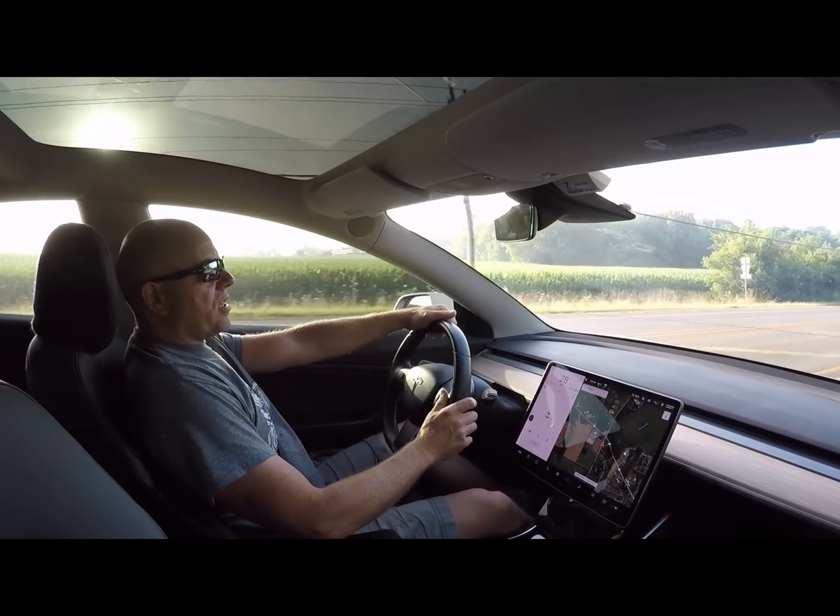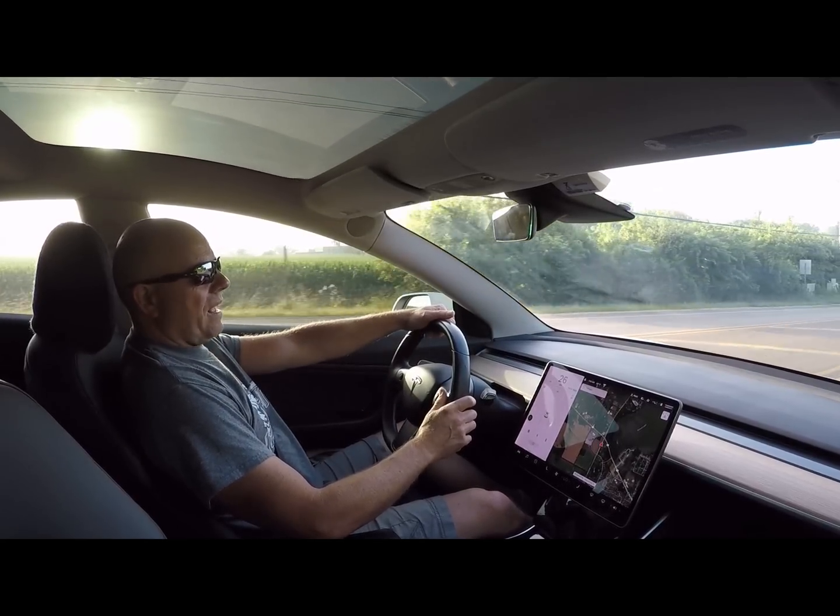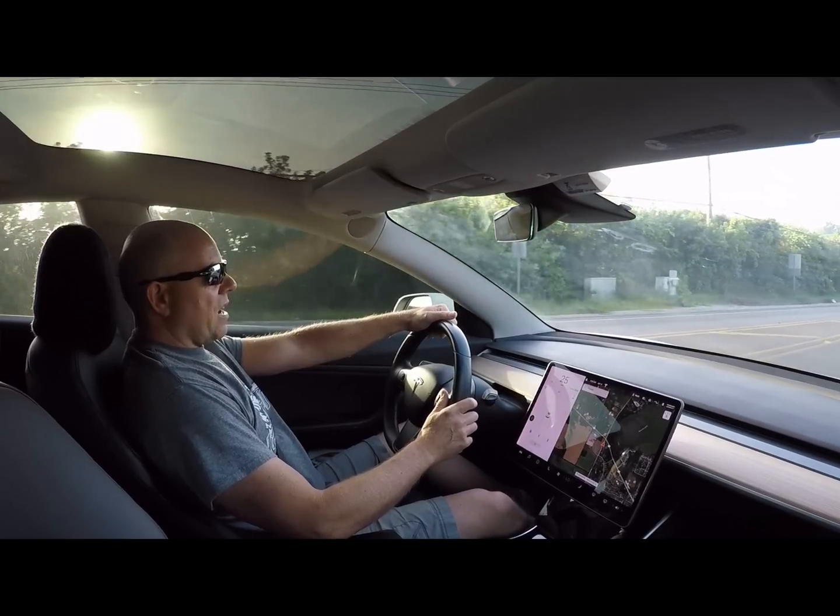How much battery degradation have I seen in 50,000 miles on my Model 3? Let's talk about it.